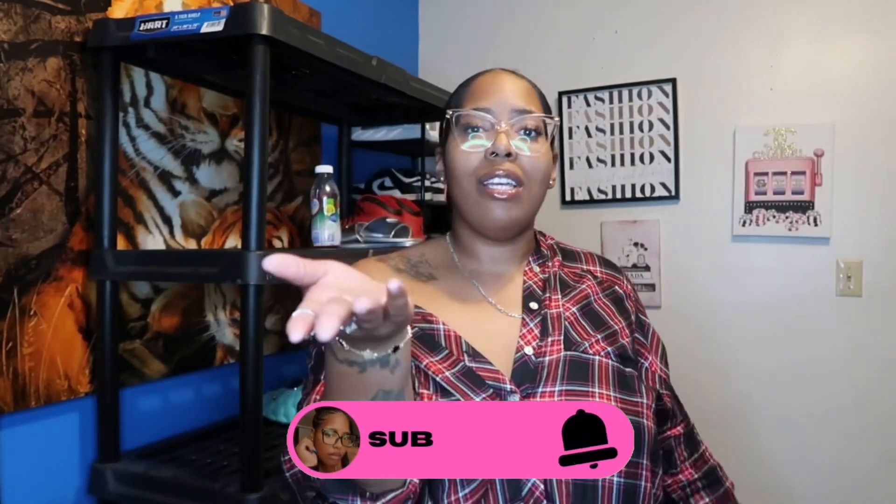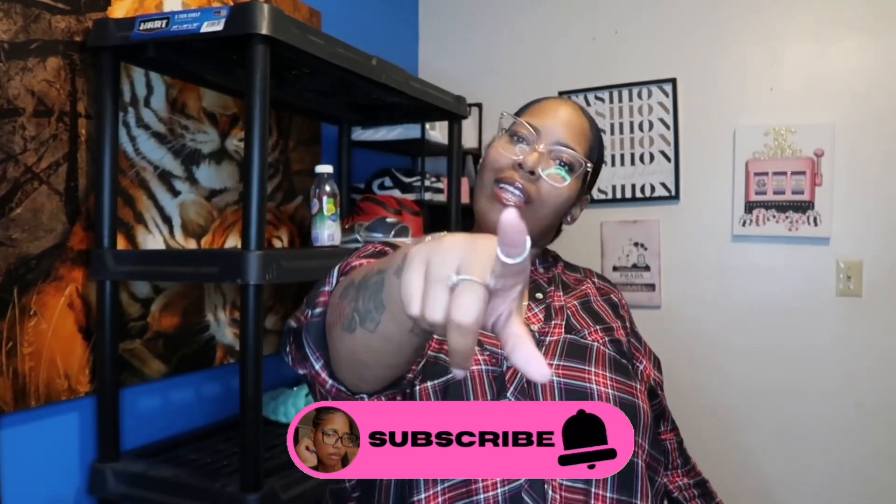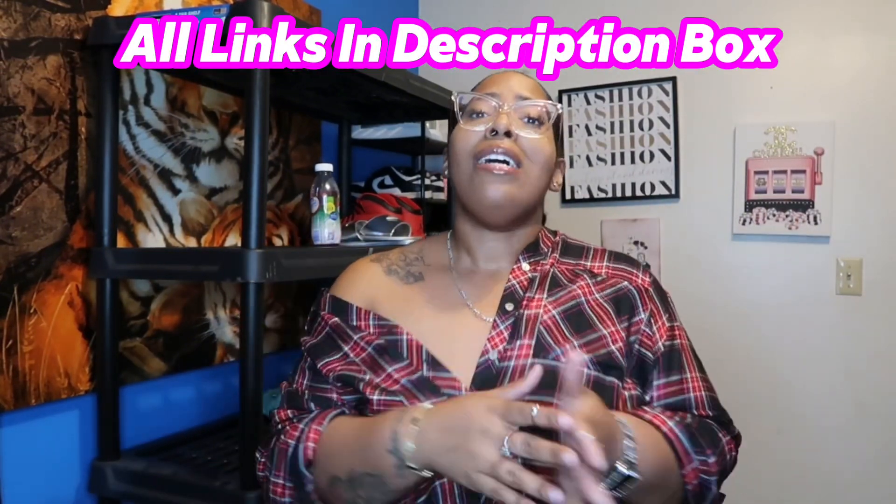Hey loves, welcome back to the channel, it's your girl D and I'm back with another video. If you're new to the channel, go ahead and hit the subscribe button and join the love squad because we got nothing but love to give over here. So y'all see by the title, it's been a minute — it ain't gonna lie — it's been a minute since I did a haul.